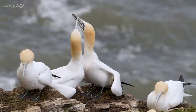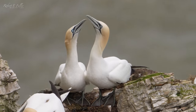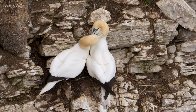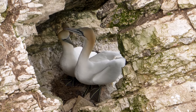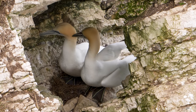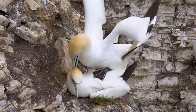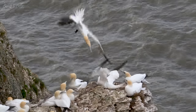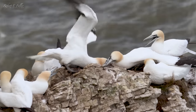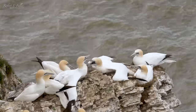Gannets have a distinctive courtship ritual, tapping their bills together and preening. They mate for life and return to the same nest site each year to renew their bond. But space is at a premium here, which sometimes leads to conflict — I'm watching them fight for the best nesting sites. It's absolute chaos down there.